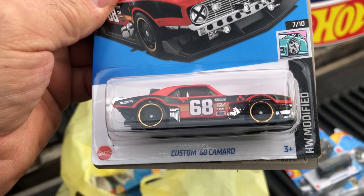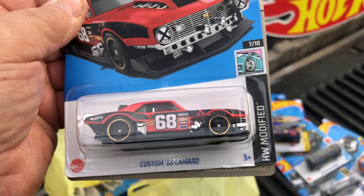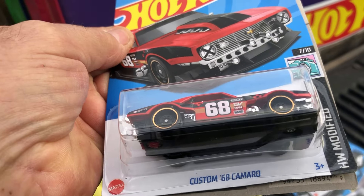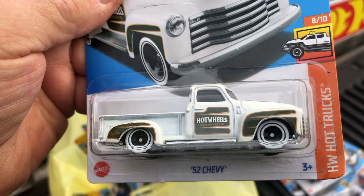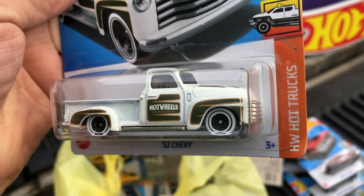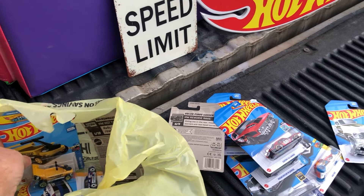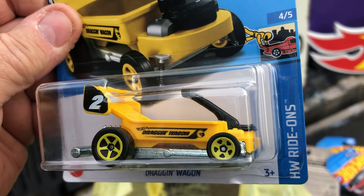We got our Custom '68 Camaro, HW Modified — pretty sharp, kind of heavy too. And we got a '52 Chevy truck, HW Hot Trucks.